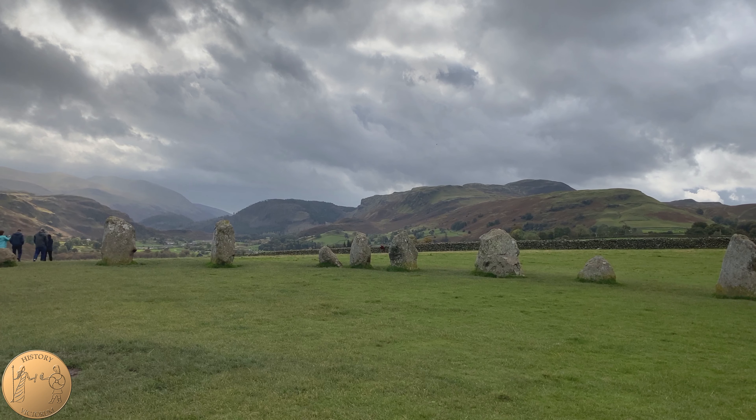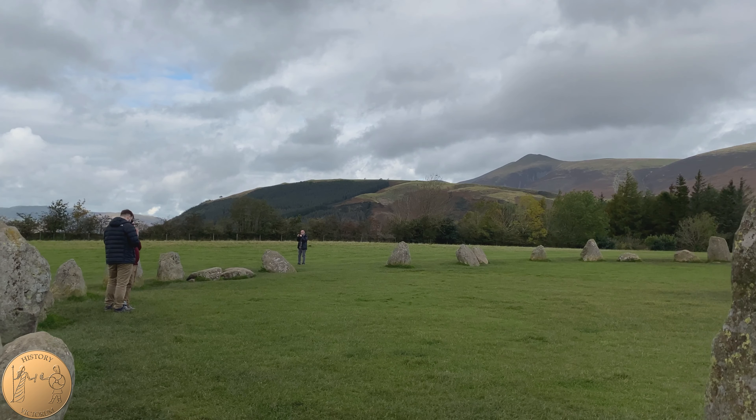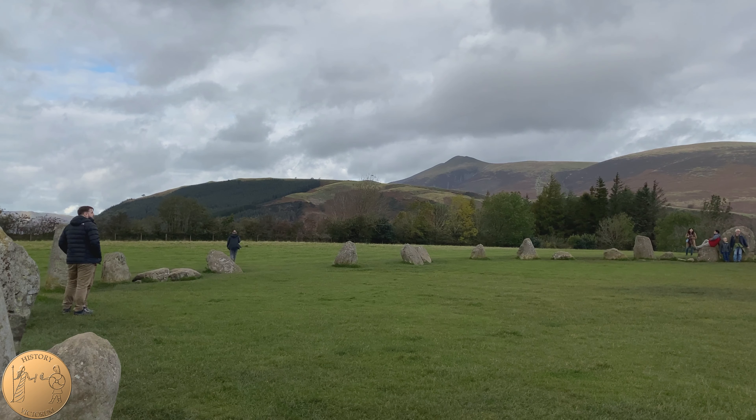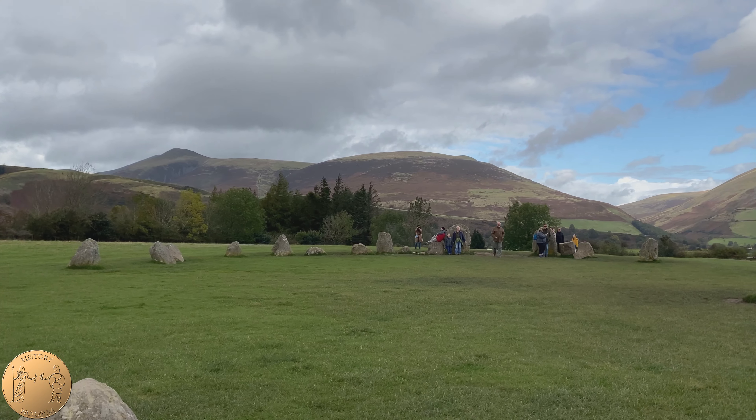Thank you for joining History Victorium as we explore the Castlerigg Stone Circle in Cumbria. Please feel free to like, comment, and subscribe to our channel.